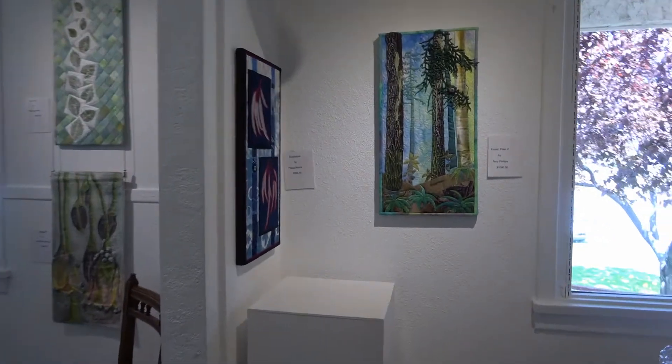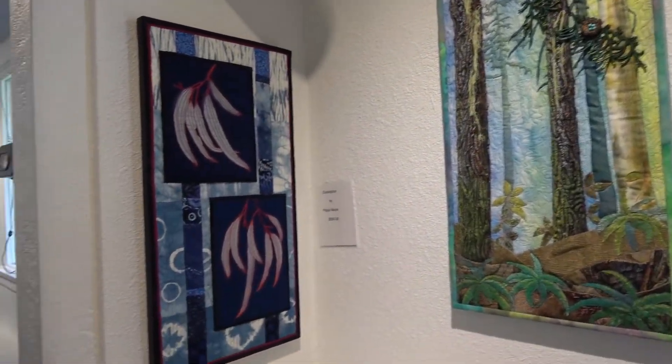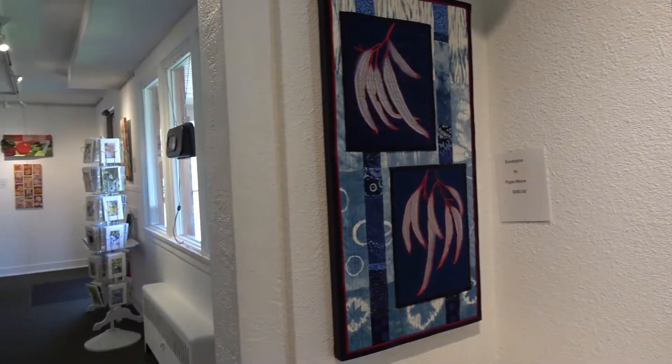The gallery has shown fabric art before, but Forbes said the term fiber art is a little broader. It covers a little more media — you're going to notice in a few pieces that wool has been used, organza has been used, netting. So a lot of different materials that are woven.